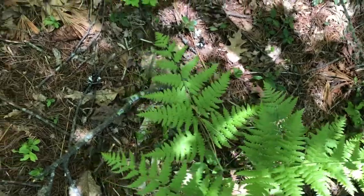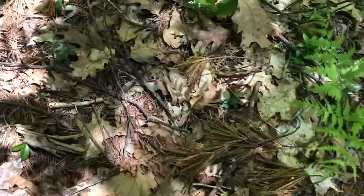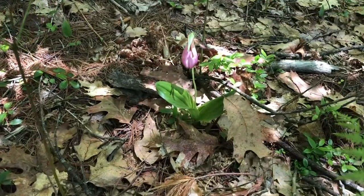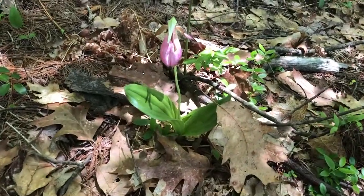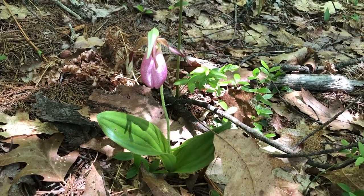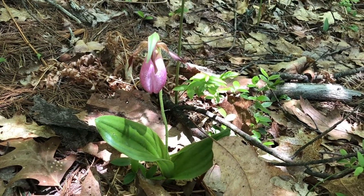Let's peek below the bracken fern to the pink lady slipper orchid. There she is. Is that not beautiful? Very much orchid leaves with parallel veins.